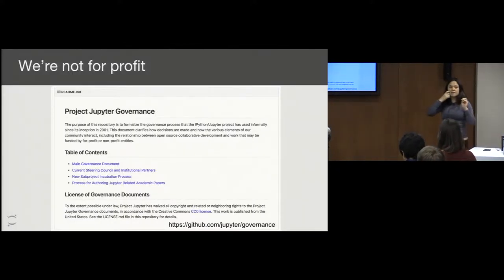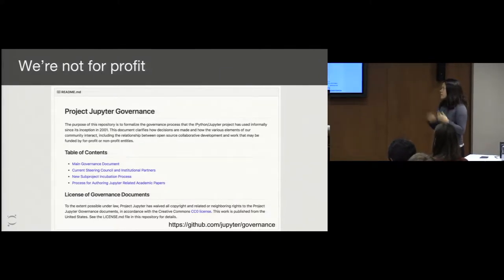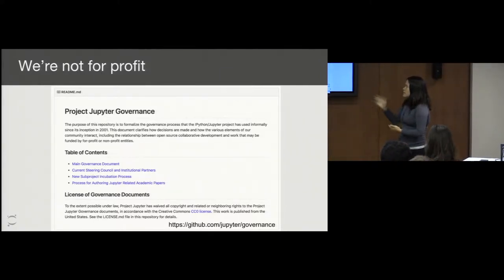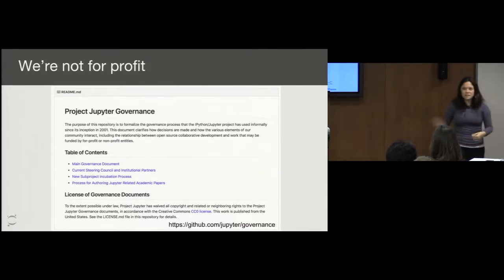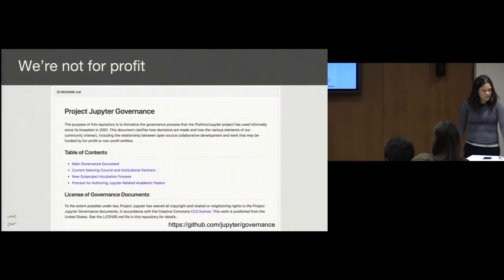I get my funding from various grants. This is our governance document — it's all available online. You can actually see us discuss how we organize ourselves on GitHub.